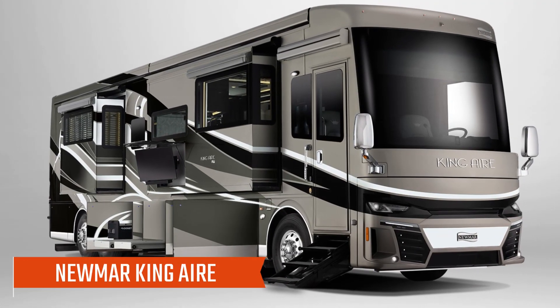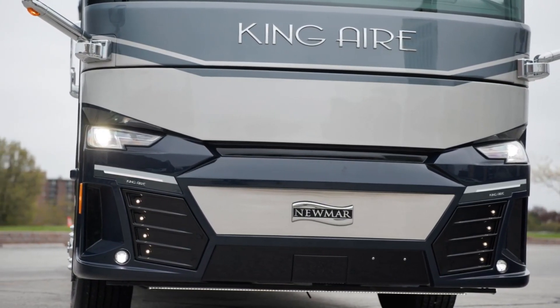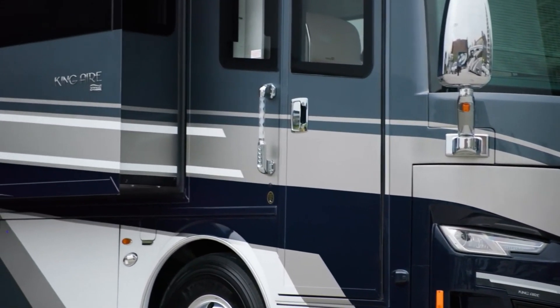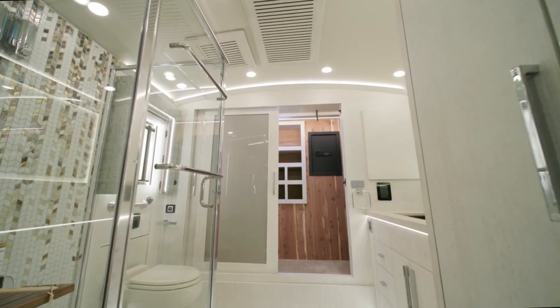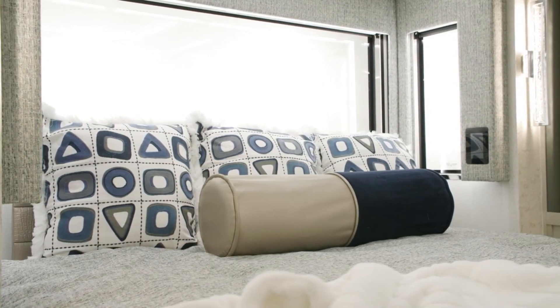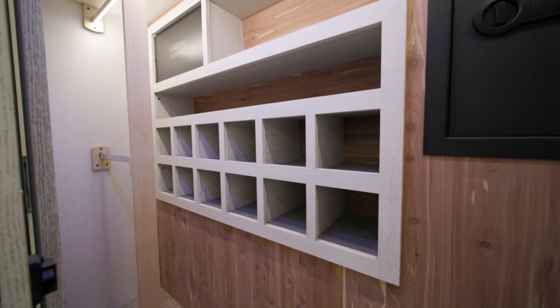Number 4: Newmar King Air. The Newmar King Air features a 600-horsepower Cummins ISX turbo engine and a full-paint masterpiece finish to protect the exterior from elements. You'll find a shower and a toilet in this motorhome, as well as a king-size bed in the main bedroom. In the bedroom, there's a Sony 4K TV, Blu-ray player, Boss speaker system, and Samsung touchscreen dimmable lights.